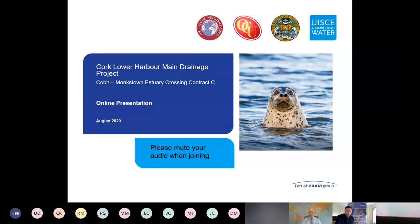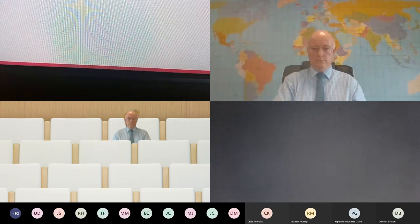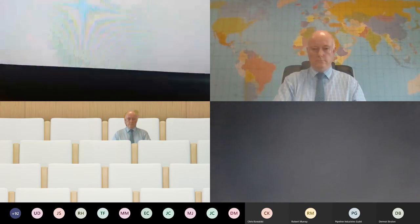Thanks Dermot. I'd like to take this opportunity to thank the Pipeline Industry Guild for the chance to present our project, and specifically Liam, Dermot and Catherine for facilitating today — there's been a lot of work gone into it over the past few weeks. I'll be taking the first few sections of the presentation and will give you a brief background and project overview before handing over to Ross for the technical aspects.